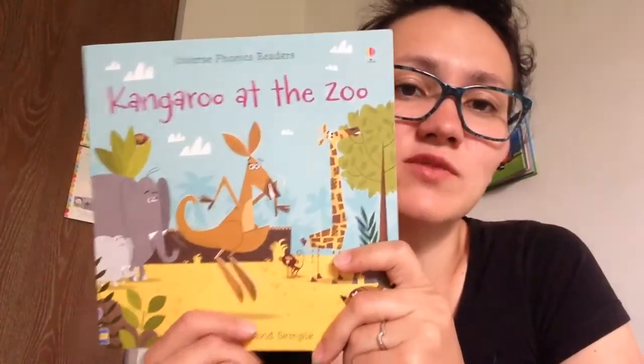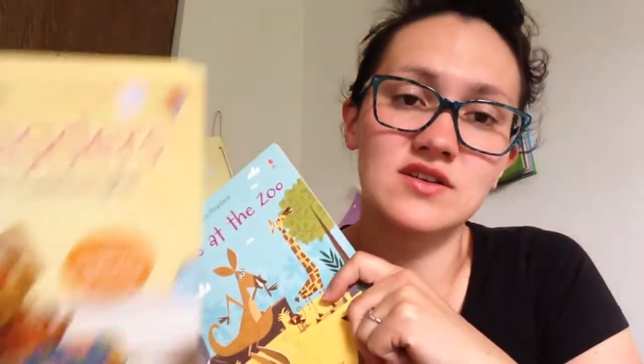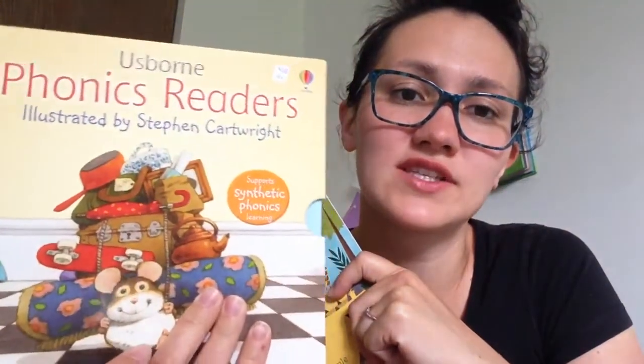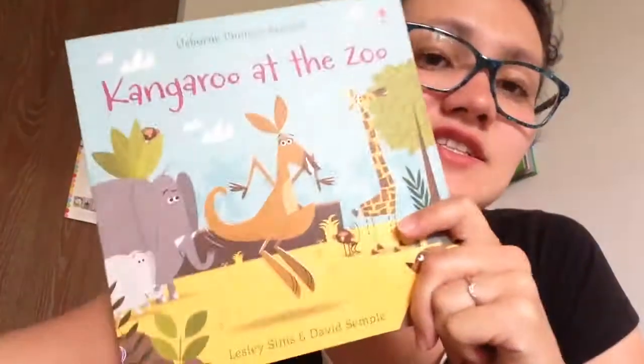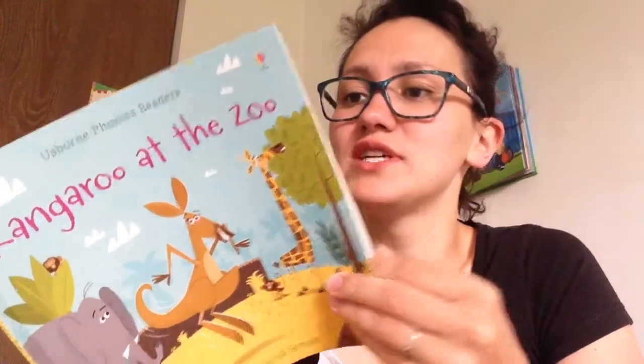So I will just give you a sneak peek in this title, but we have lots of other titles and also we have this box of phonics. It's 12 titles for $39.95, and this one is just $8.95. Great illustrated, lovely to read.